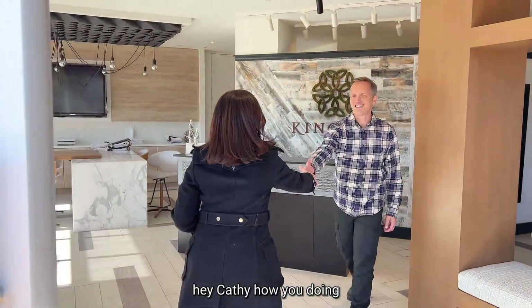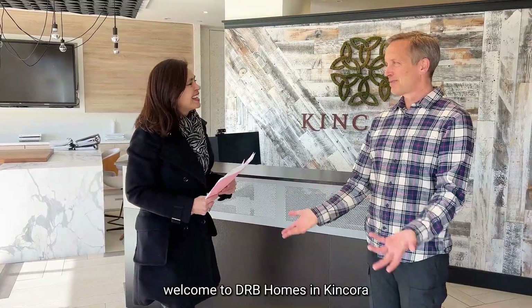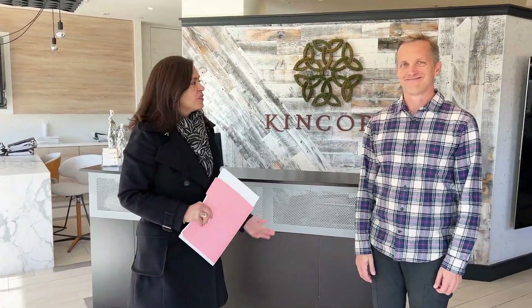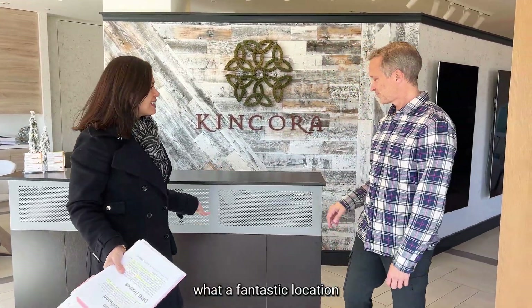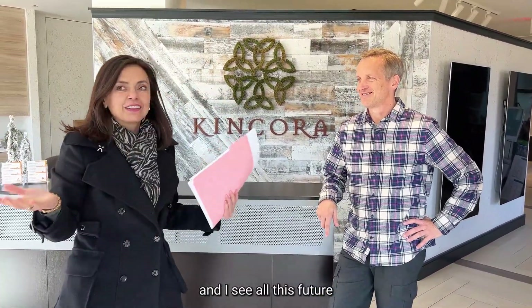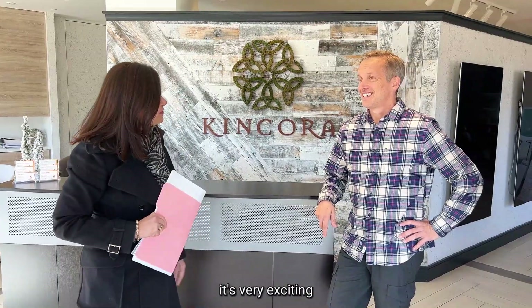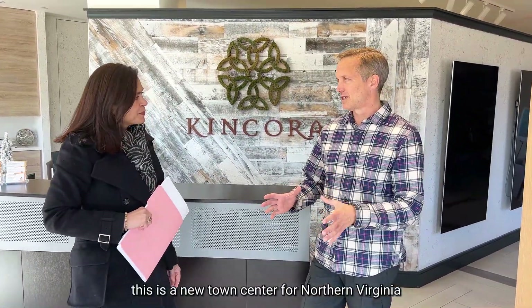Welcome to DRB Homes at Concora. What a fantastic location — I really enjoyed the drive here and I can see all this future land that's going to be developed. Tell us a little bit more about it. It's very exciting — this is a new town center for Northern Virginia.